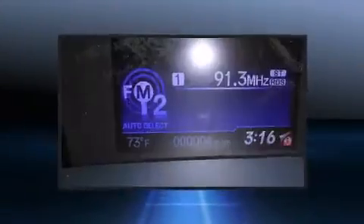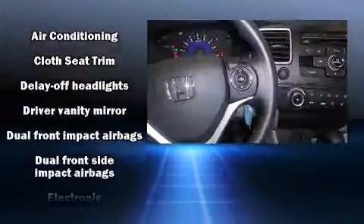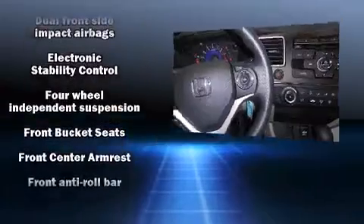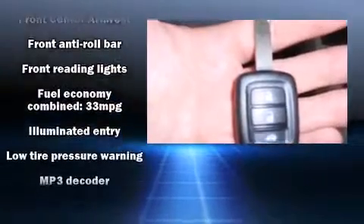Honda also prioritized safety and security with features such as dual front-impact airbags with occupant-sensing airbag, head curtain airbags, traction control, brake assist, a security system, and ABS brakes.